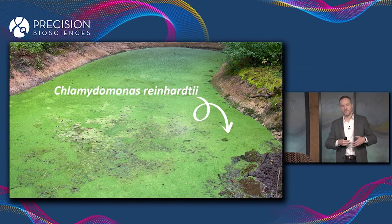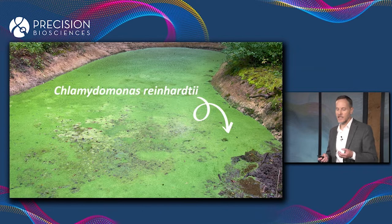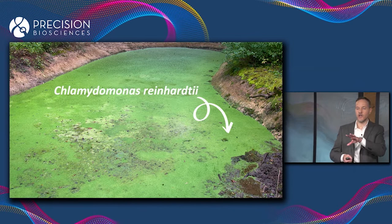The story of Arcus really started in a pond somewhere tens of thousands of years ago. The green stuff that grows on the surface of a pond is primarily an organism called Chlamydomonas reinhardtii, which is an algae — a single-celled aquatic plant.